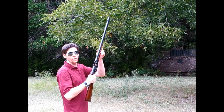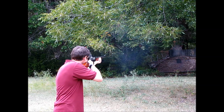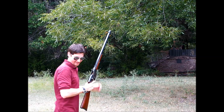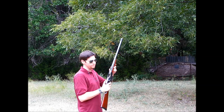200 grain soft point, quarter inch plate. Sounded pretty good. 200 grain soft point, 5/16ths plate.